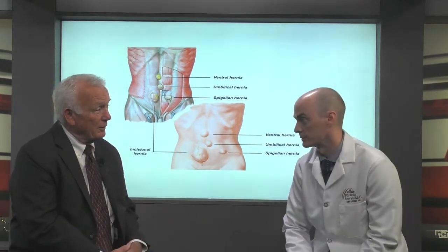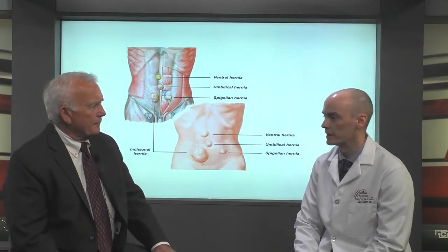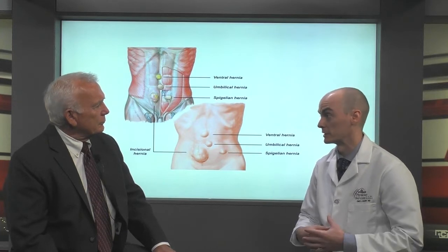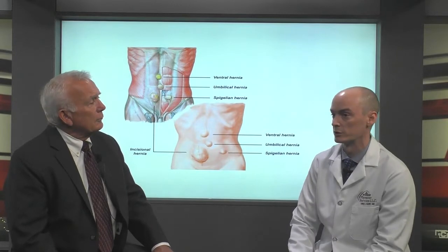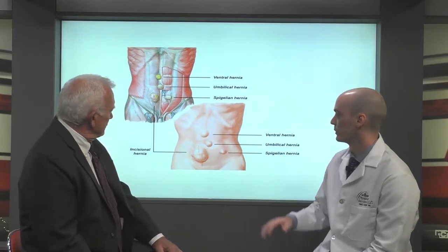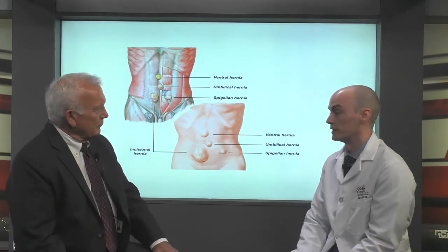Hernias are some of the most common reasons that someone would come to see a surgeon. A hernia is technically defined as a weakness somewhere in the body, and basically something's popping through that weakness in the body under the skin. As you can see behind me, there's a picture here detailing some of the hernias. These abdominal wall hernias right on the belly are called ventral hernias.